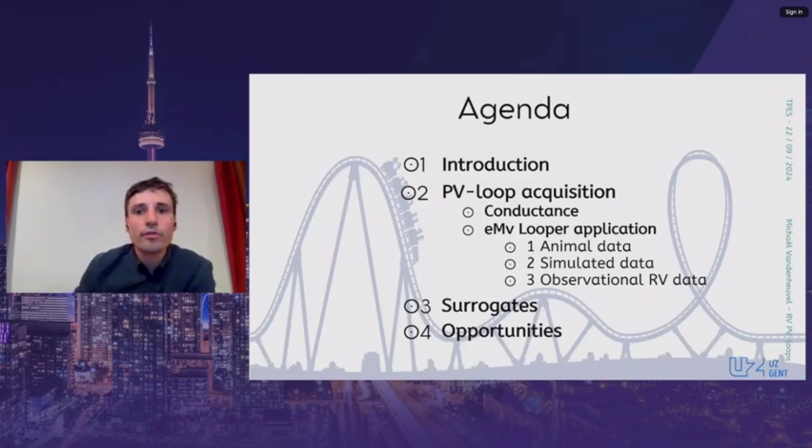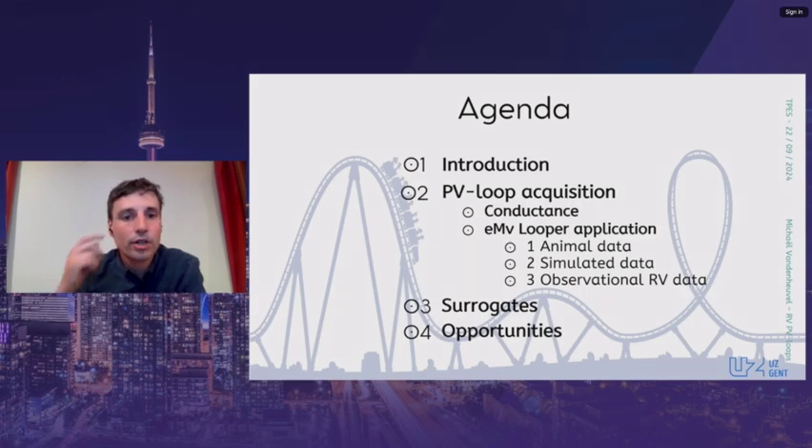Let's start with a quick overview. After a short introduction, I will focus on the methods of pressure-volume loop acquisition in patients. First, I will briefly discuss the gold standard, which is conductance technology. Next, I will explain how we created a novel application that allows pressure-volume loops to be created in a clinical setting. Then an overview of our group's research will be presented, followed by a critical overview of parameters proposed as surrogates for the powerful pressure-volume loop framework, and finally the opportunities that can result from this application.